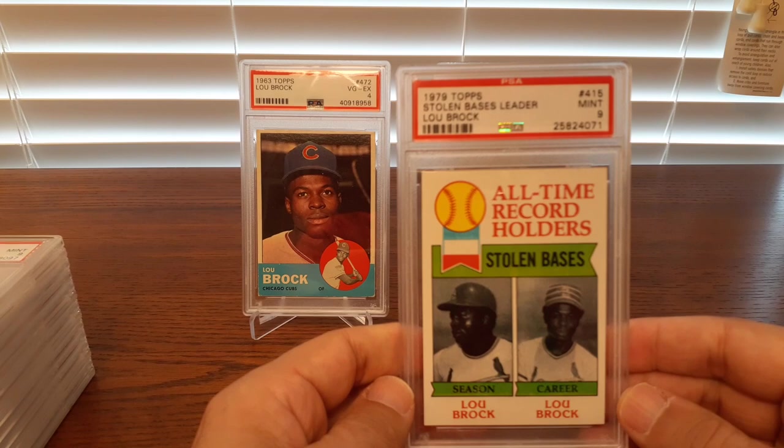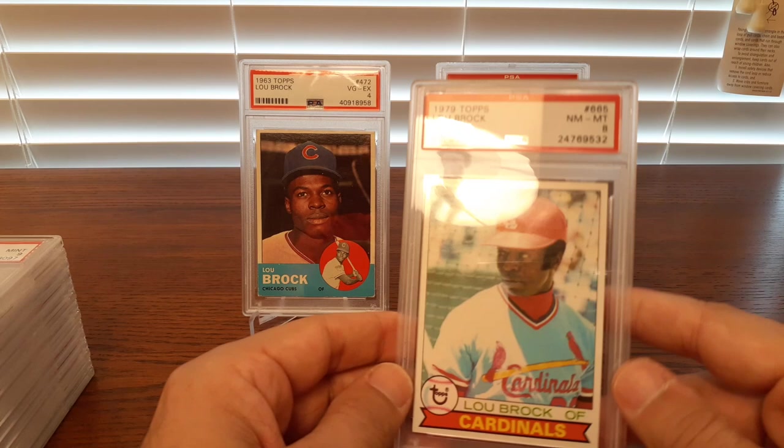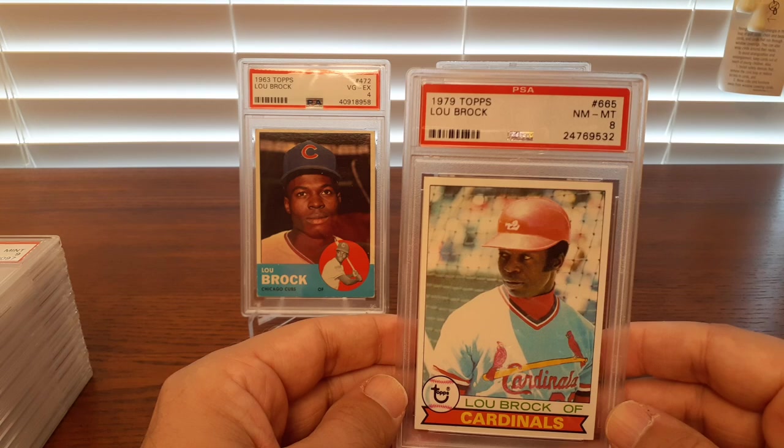Here is the 1979 stolen base leader card — shows both the season and career records. He held both those records before Rickey Henderson ultimately went and broke them. Cool card from '79.